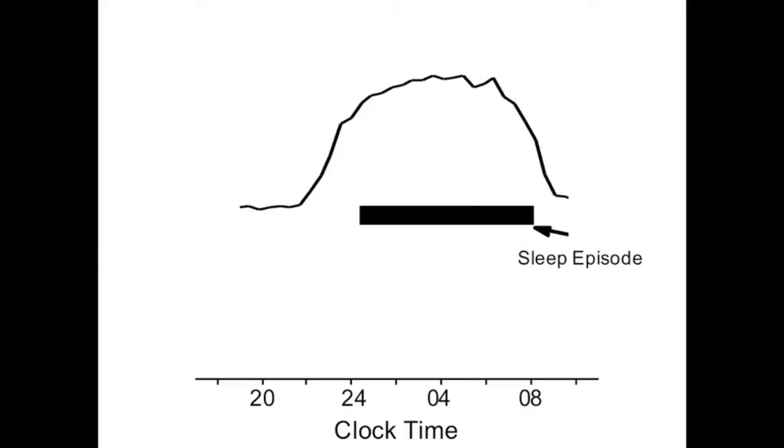We can tell the timing of our internal clock by measuring levels of a hormone called melatonin. Melatonin levels are low during the daytime, they tend to rise about two hours before we go to sleep at night, they're high throughout the night, and then they return to low daytime levels again shortly after we awaken in the morning. The internal clock is important as it coordinates much of our physiology and behavior, including the time of day when we eat, when we perform at our best, as well as when we sleep.